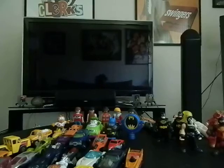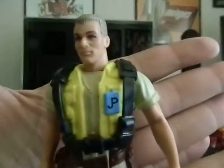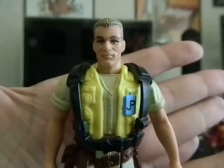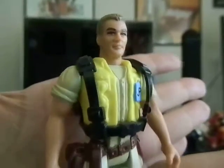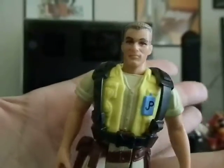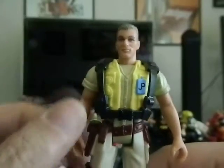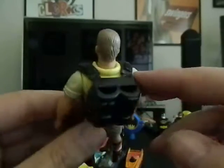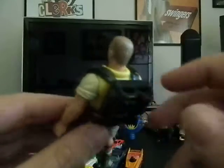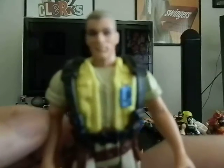I got another Jurassic Park figure for about a dollar — I'll show you the logo. This one is Robert Muldoon, and he's missing some pieces. This one definitely comes with what are called hatchlings — little dinosaurs that come with these action figures. But he does come with his backpack, which is actually pretty cool. I think he's supposed to come with some kind of weapons. For a dollar, Jurassic Park stuff — like I mentioned in my last video — can go for some good money on eBay if you've got them in good condition with all the accessories.